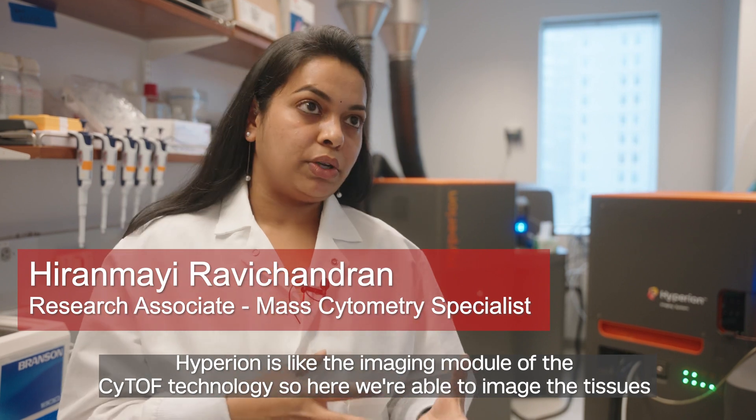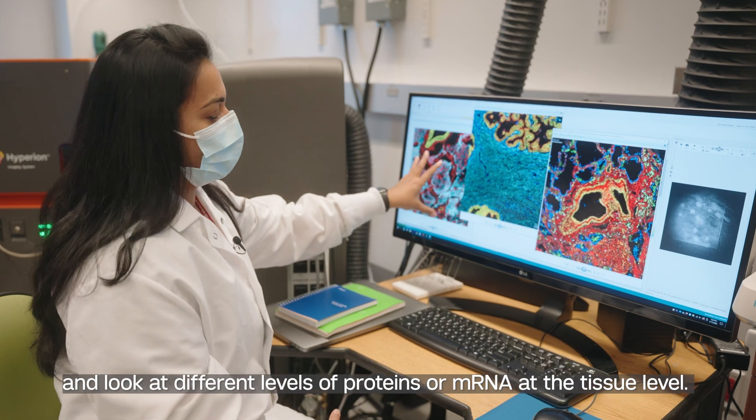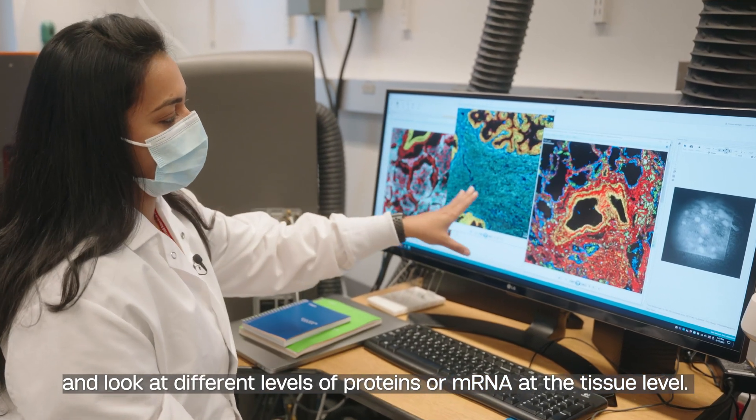Hyperion is like the imaging module of the CyTOF technology, so here we're able to image tissues and look at different levels of proteins or mRNA at the tissue level.